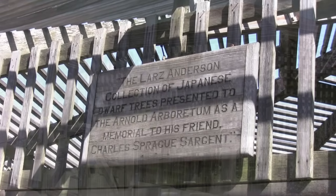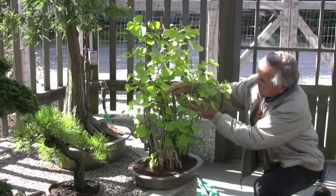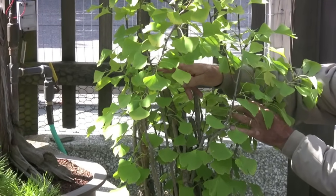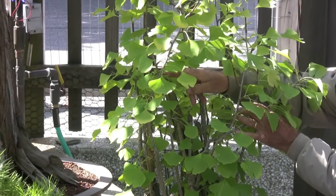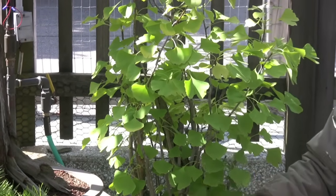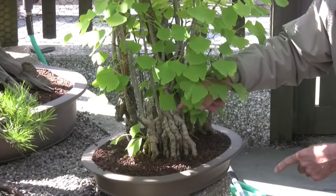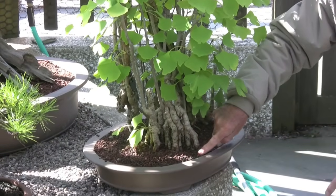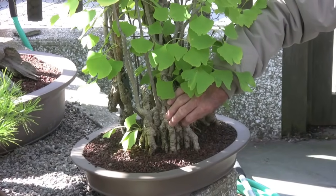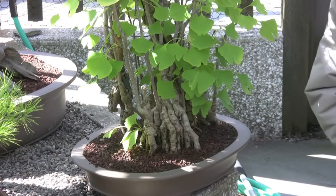At the Lars Andersen Bonsai Collection, Del Tredici describes a 100-year-old Chinese specimen. You can see the original trunk right here — it died sometime long ago before this plant came to the arboretum — but you can see this ring of new shoots has developed all around the original trunk, from structures called chichis. These are specialized organs of regeneration that ginkgo produces, allowing it to survive catastrophic injury.